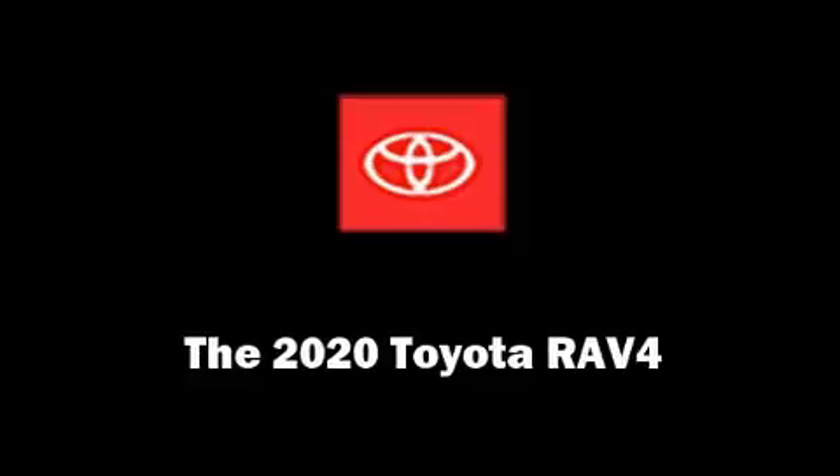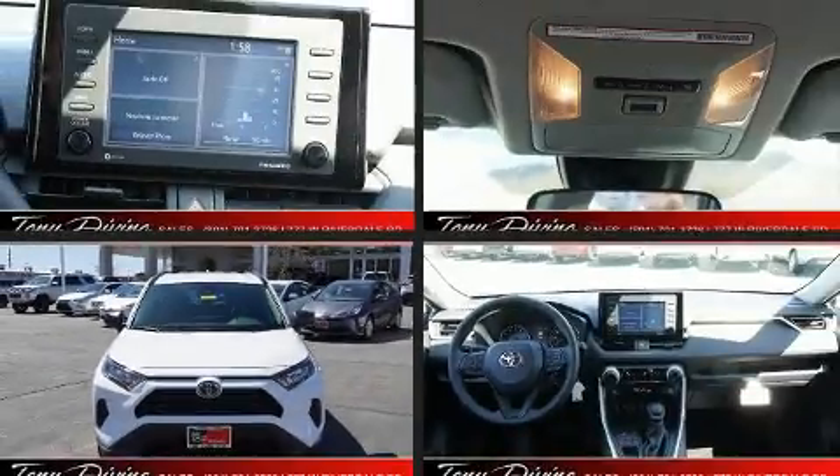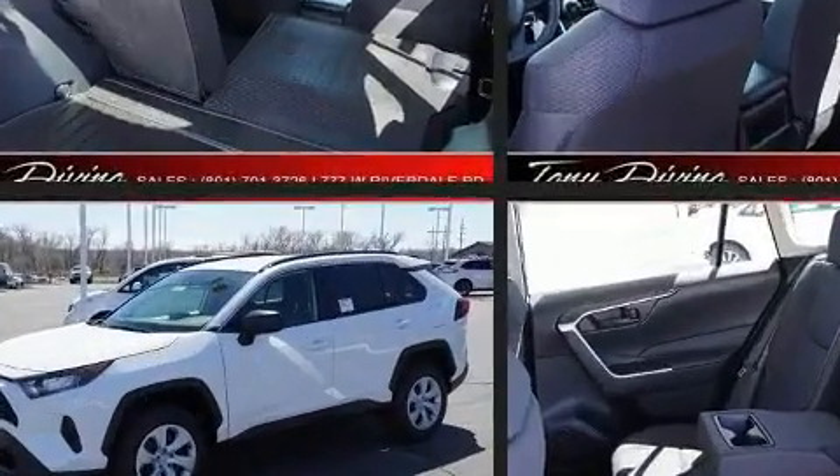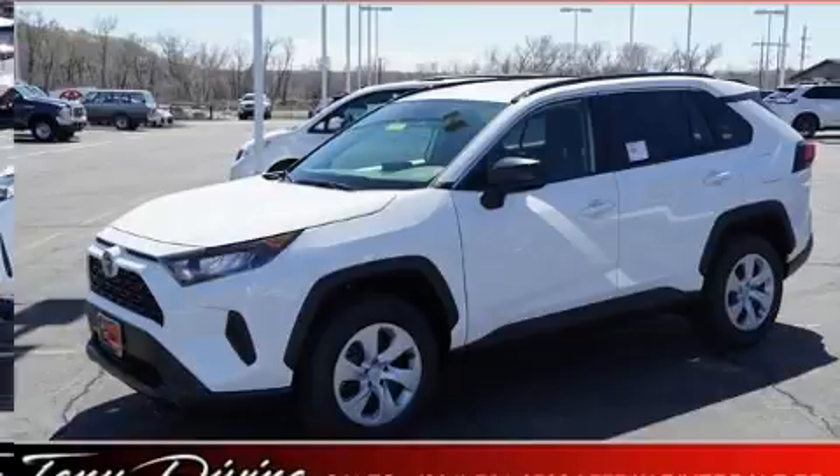Get excited about the 2020 Toyota RAV4. Under the hood, you'll find a four-cylinder engine with more than 200 horsepower. And for added security, Dynamic Stability Control supplements the drivetrain.